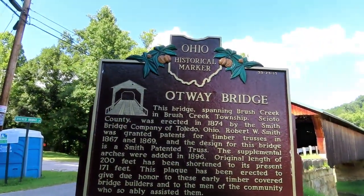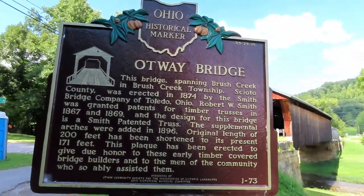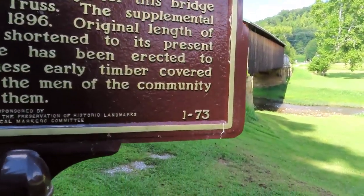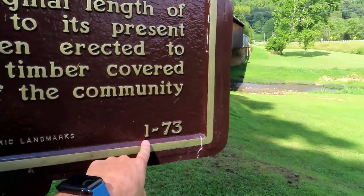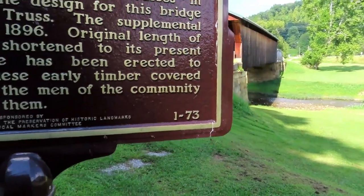All right, we have an Ohio historical marker here. And in Ohio, you can see what county it is by this number right here. Usually I believe one means it's the first marker they actually put up in the county.